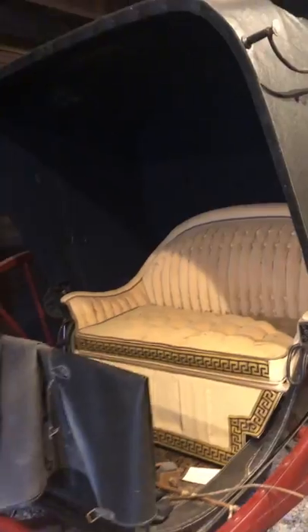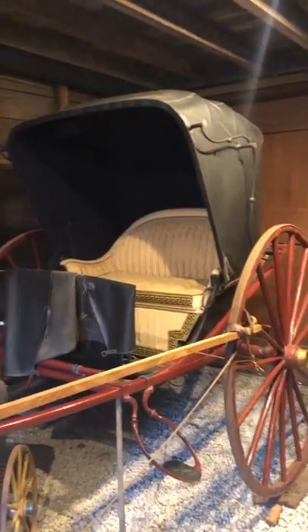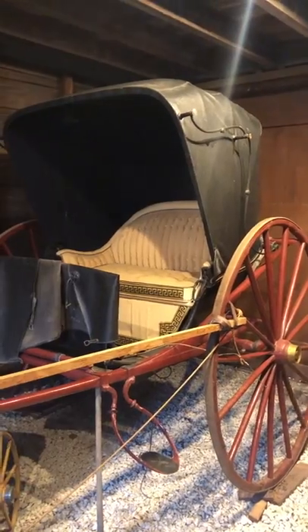Here we have a two-seater carriage that's a little more elegant. This might be something that would have been owned by a doctor who needed to get to his patients quickly.